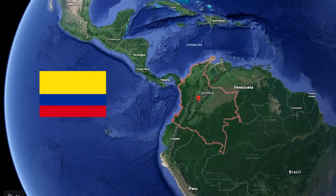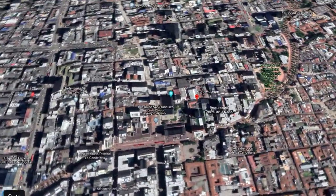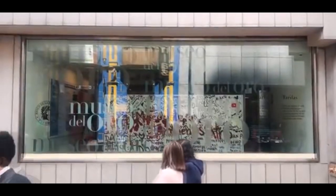Hello everyone, welcome back to a brand new video. Today I'm going to talk about a country located in South America whose capital city is Bogotá and has this flag. The country is Colombia, but today I'm going to talk about Bogotá, the capital city, and more specifically the Museum of Gold, also known in Spanish as El Museo del Oro. Before we start, press the like button, subscribe, and share the video.